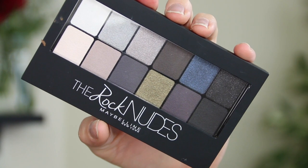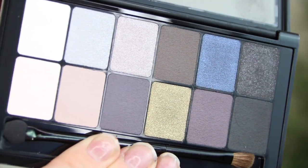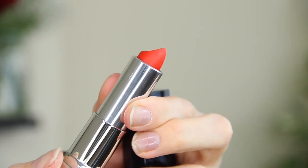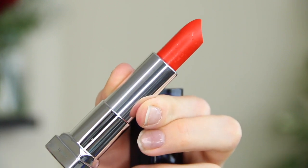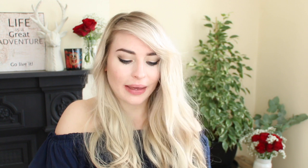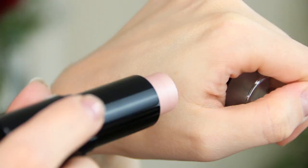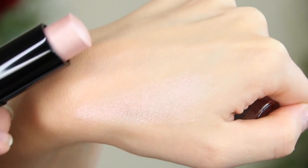Maybelline have sent a couple of bits. I'm really excited about this palette — it's called the Rock Nudes, contains 12 shades, and the idea is you can create 13 different looks with just this one palette. I've also got a couple of lipsticks: Orange Danger, which is right up my street — I love a good orange-red lipstick — and Midnight Merlot, which is a nice dark brown shade. They also have a couple of these new Strobing Sticks, which are illuminating highlighters. I love a highlighter in cream stick form — so easy to apply, and these feel really, really silky.